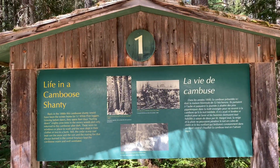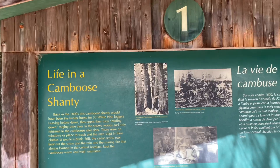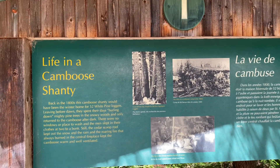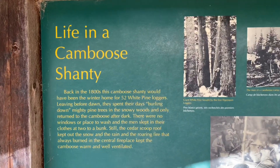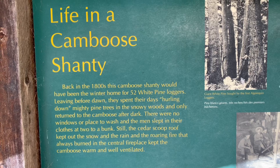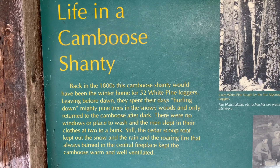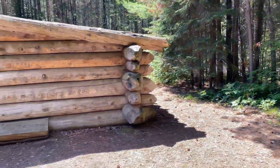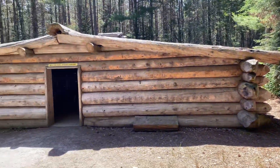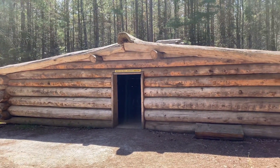I'm at number one: Life in a Caboose Shanty. I'll be showing you what they lived in at the beginning of logging. If you want to pause and read everything you can. This is what they lived in back in the early 1800s. I'll go inside and get a look for you guys.